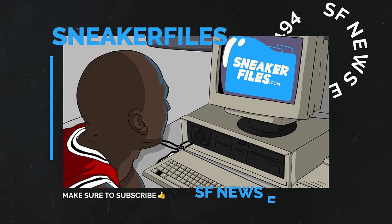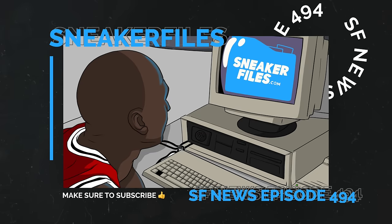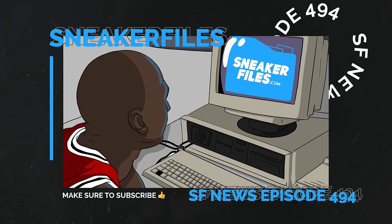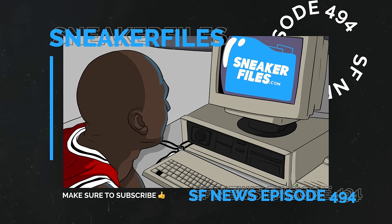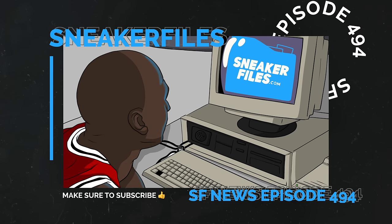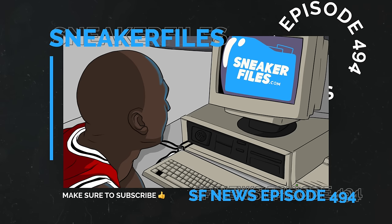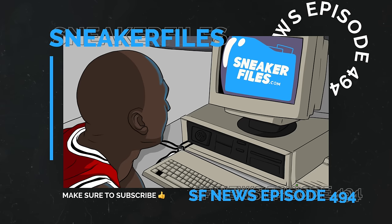What's going on everybody, this is Brian from sneakerfalls.com recapping the news. Before we jump into things, greatly appreciate a thumbs up and if you're new here subscribe by hitting the button below. Highlights in this video include updates on the Air Jordan 4 Paris, Air Jordan 4 Oxidized Green, Air Jordan 4 Military Blue, a first look at the Air Jordan 1 Low OG Barons, and a few things from Nike.